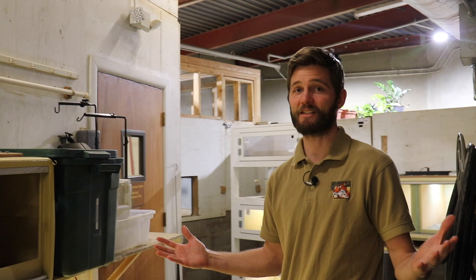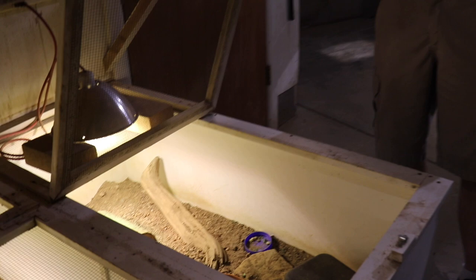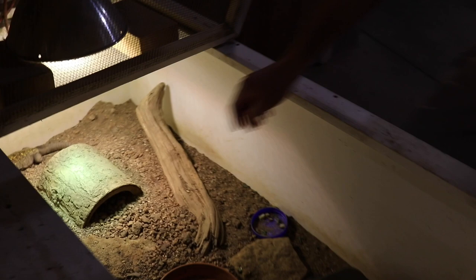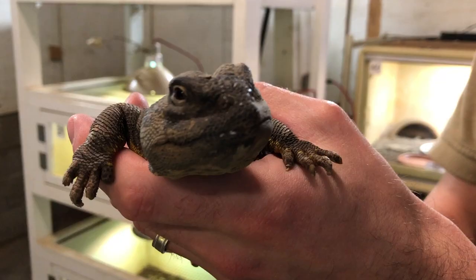One animal I'm going to bring out for everybody to see is Wendell. He's a Malley spiny-tailed lizard and he lives inside this little enclosure. So there he is in the back — I'm going to reach in and grab him, because he does very well with being handled by myself or other interpreters. We can bring Wendell out for guests to get close up to. He's what we call an ambassador animal — an animal that we bring out for the public to see.